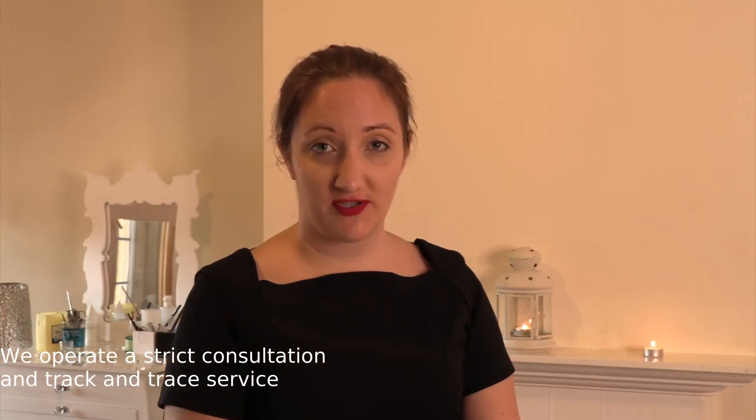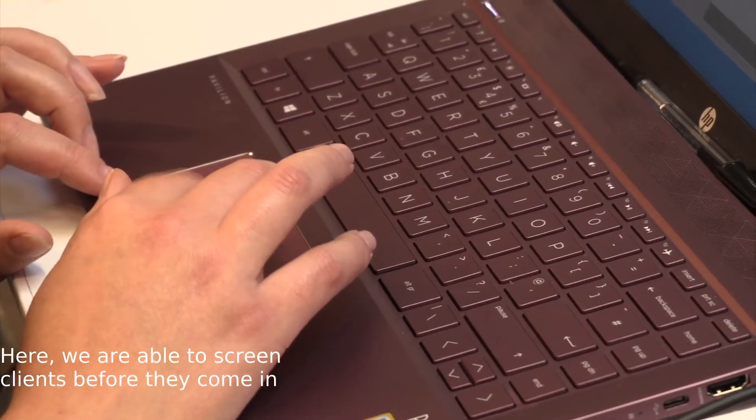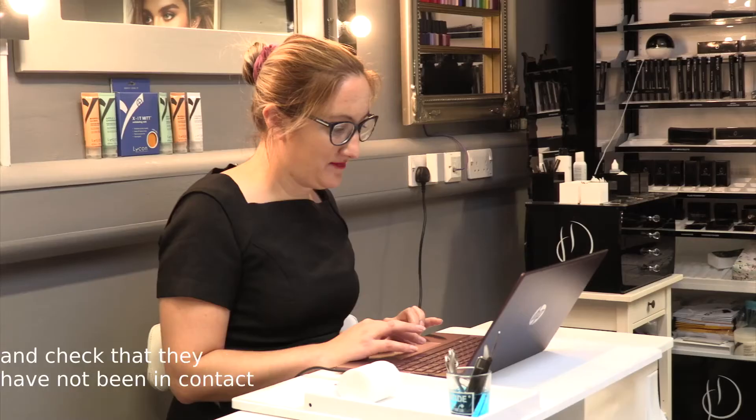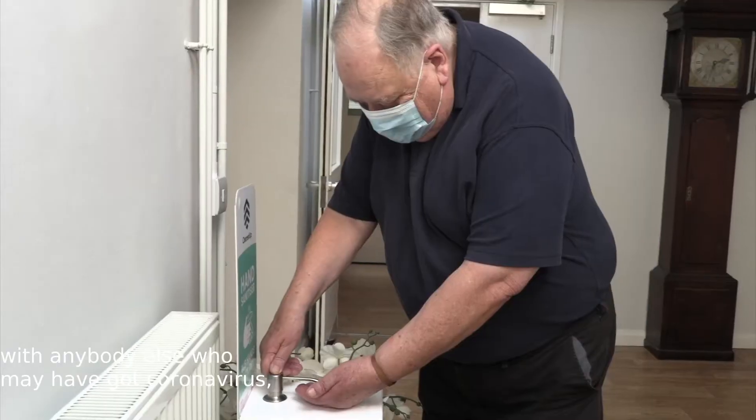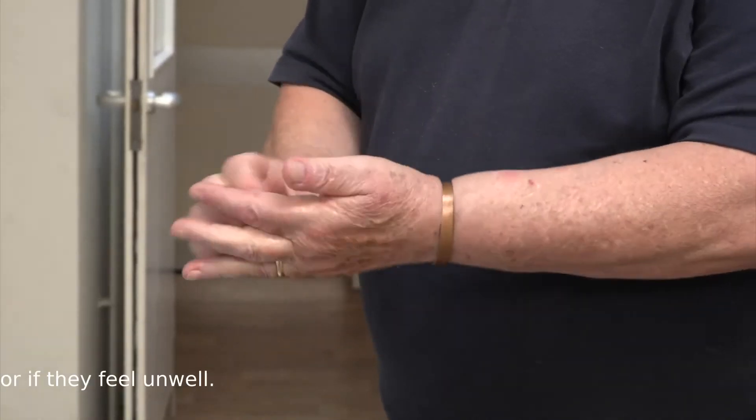We operate a strict consultation and track and trace service through our online booking service called Forest. Here we are able to screen clients before they come in and check that they have not been in contact with anybody who may have had coronavirus, or have travelled to any affected countries before their visit.